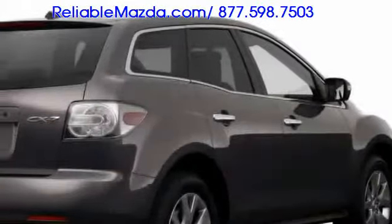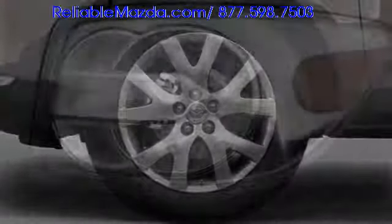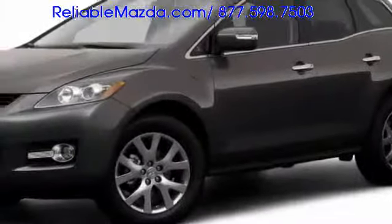Dual exhaust outlets tuck neatly beneath the rear fascia, and 18-inch alloy wheels equip all trim levels. Clear lens taillights and available chrome door handles further enhance the CX-7's tasteful refinement.